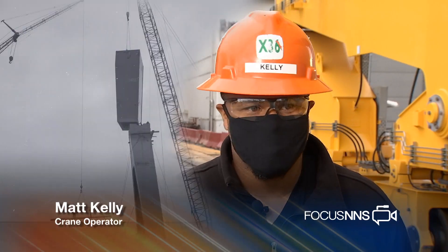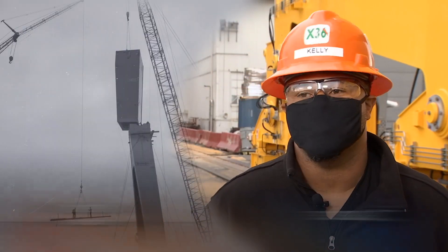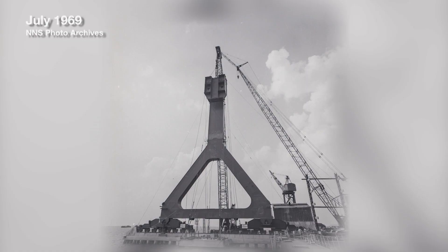It's — I don't want to say the backbone, but one of the backbones to the shipyard. It's a very important crane.